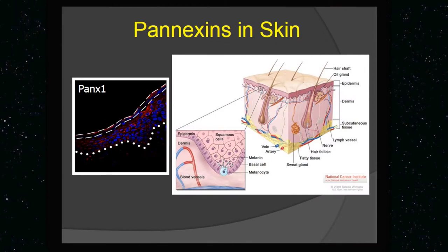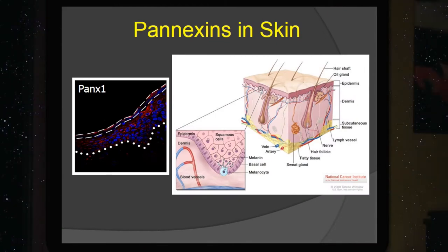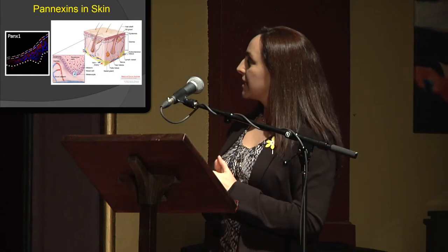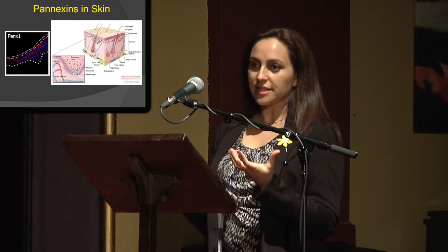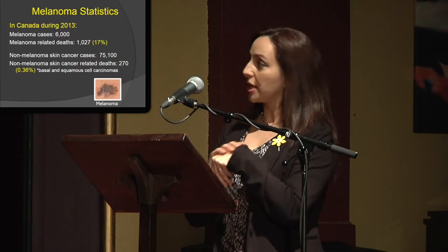Pannexins are highly expressed in the skin. All those red dots are pannexins in the skin, in different cell types of the skin — and particularly in melanocytes, which are the cells that make your pigment that protects your skin.